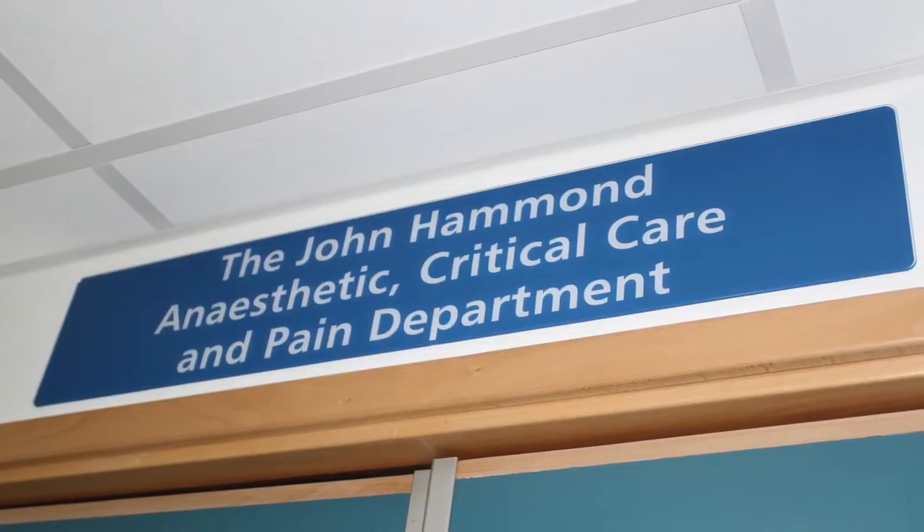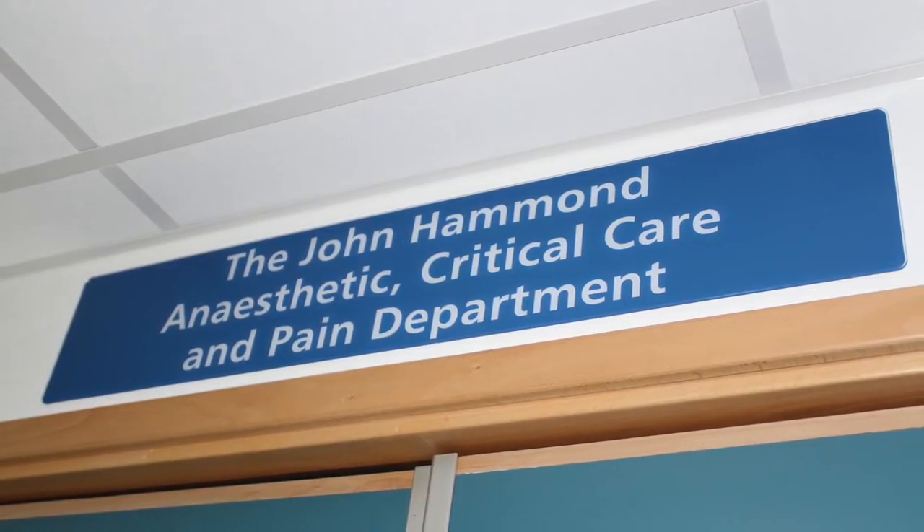Hi, my name is Fred Van Dam. I'm the college tutor at East Surrey Hospital. I'm here to tell you about our anaesthetic department. We currently have 34 consultants and 15 trainees from KSS Deanery, and also four specialty doctors in the John Hammond anaesthetic department.